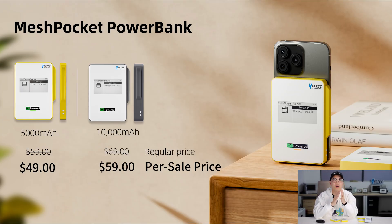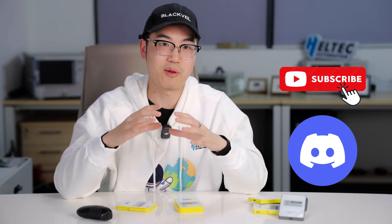But during this pre-order period, we have a very good deal for you. You can get the 5,000 mAh for just $49 and the 10,000 mAh for $59 — significant savings for early supporters. Heltec, our brand, has always put users first, and we've kept doing this for 11 years. We're not going to stop in the future, so stay tuned — more products are coming. We're here to bring technology to life. We've also built a new Discord community; we'll put a link beside the video. Don't forget to subscribe. Thank you so much.